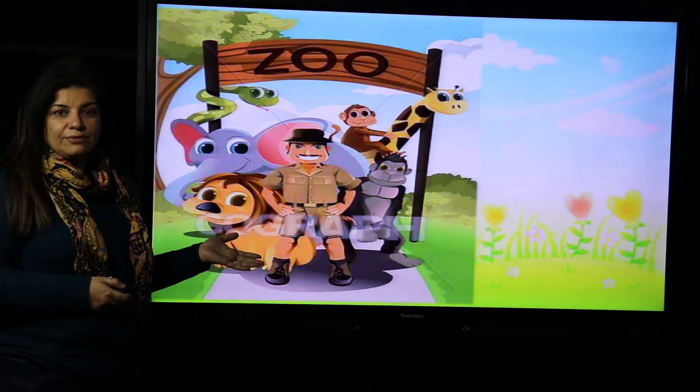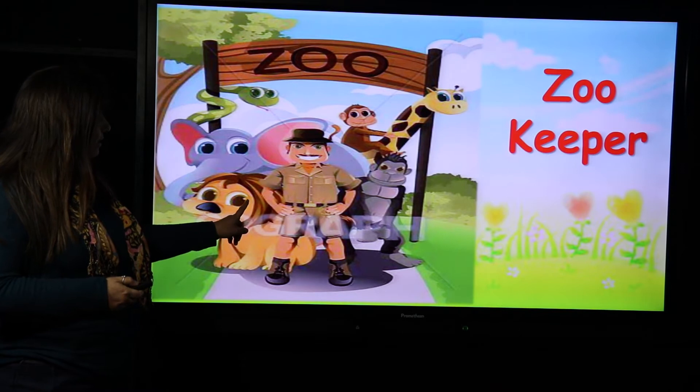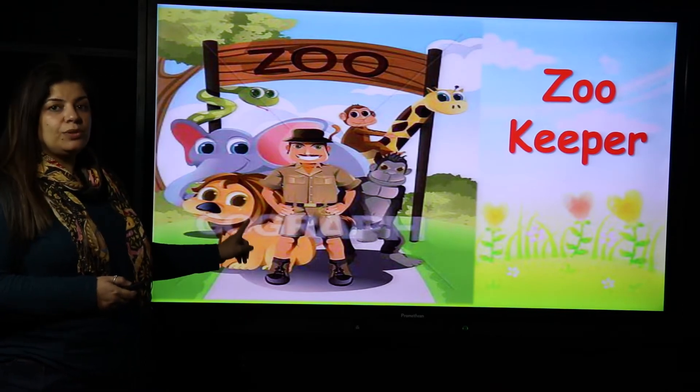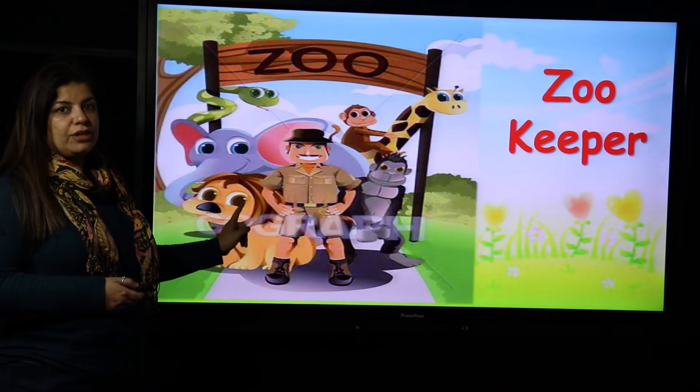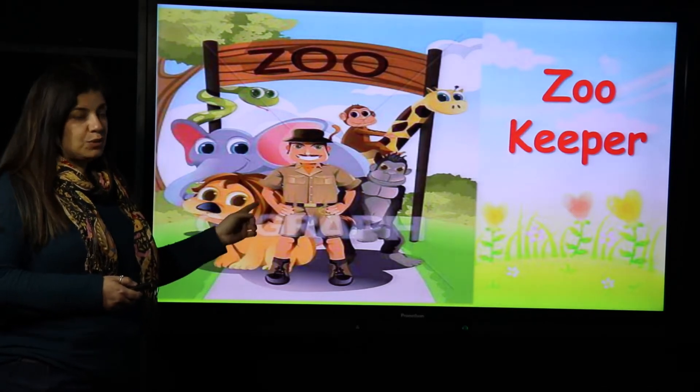Animals — where can you see the animals? In the zoo. So who is this man? This is the zoo keeper. The zoo keeper is the one who can feed the animals and take care of them. Zoo keeper.